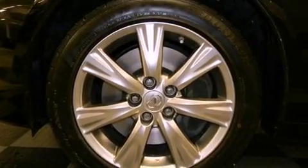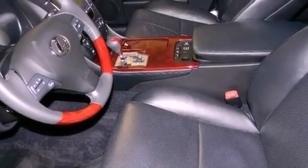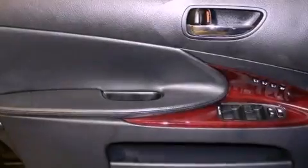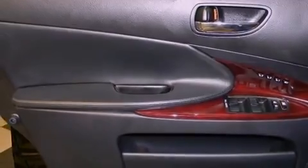The following features are also included: memory settings for the seat's positions, so you can recall your favorite alignments with the push of one button, dual power seats, a power trunk closer, a premium audio system, leather seats, and performance tires.